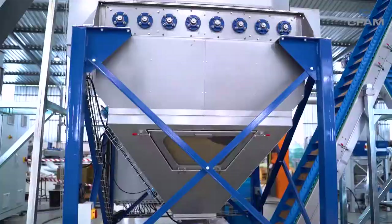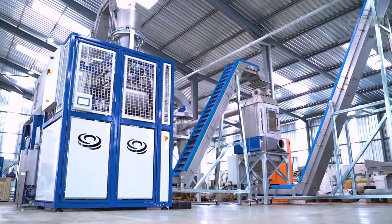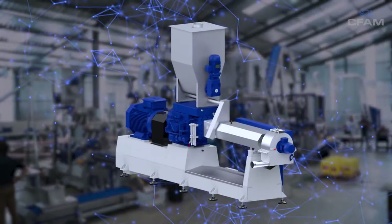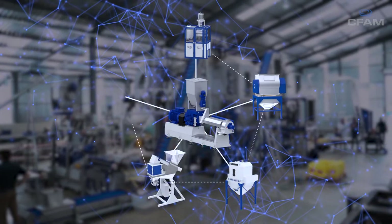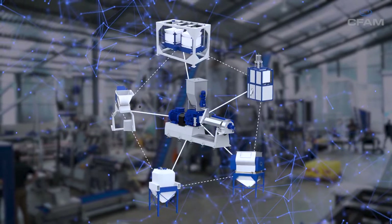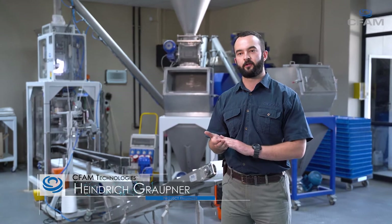CFAM's automation is one of our key selling points. We integrate the entire plant into one control system, making sure all of the equipment functions at an optimal level — not only the twin screw extruder as a standalone component, but also all of the downstream components — making sure that you can have a turnkey solution with minimal human interface from one control tablet or one control screen so that you can control the entire plant.